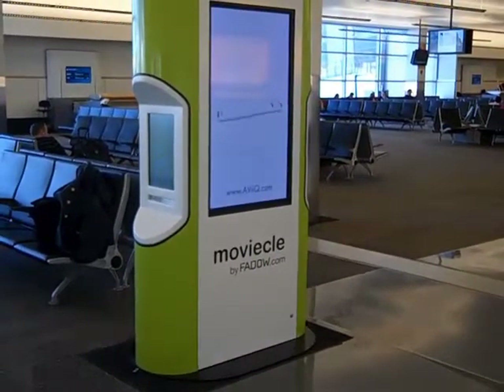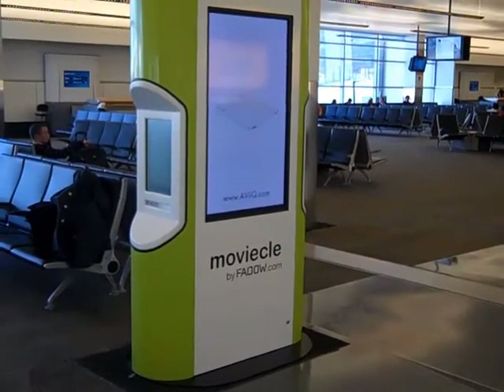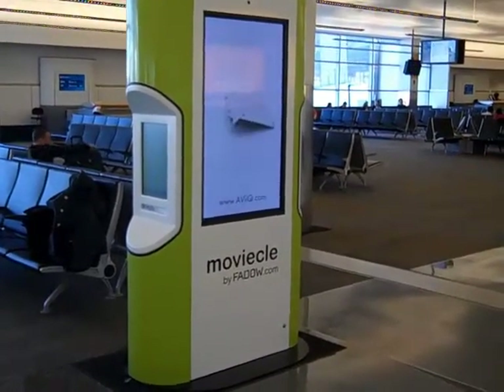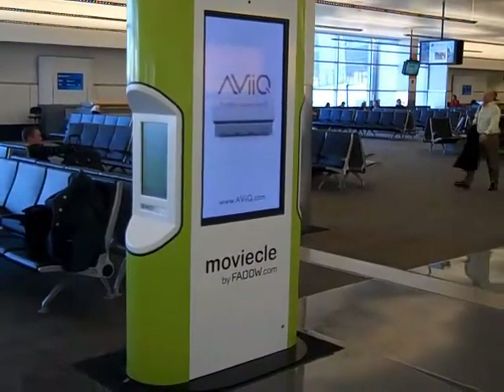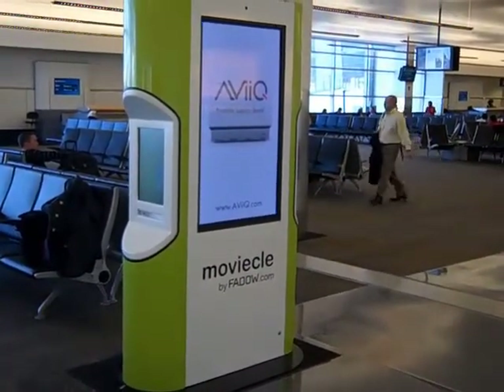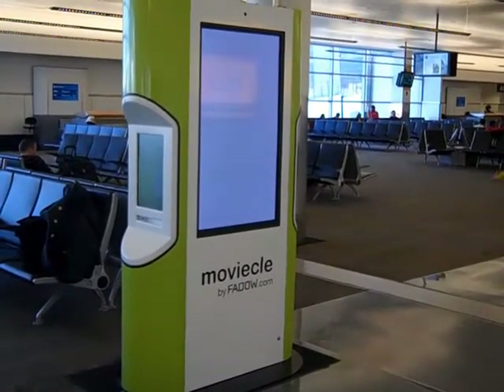This is Graham from Graham's Travel Blog and today I'm here to show you the Movie Cool movie vending machine by Fadao. I'm here at Boston Logan International Airport, Terminal A, and this is the only place in the country right now where these kiosks or vending machines are available.